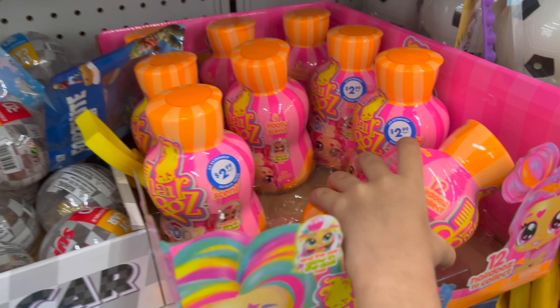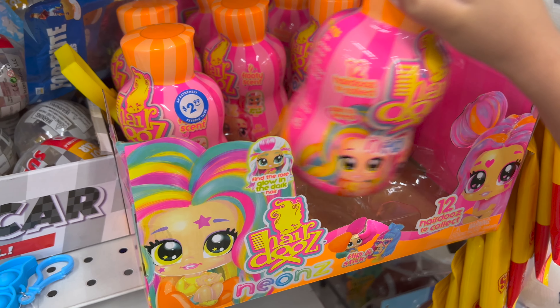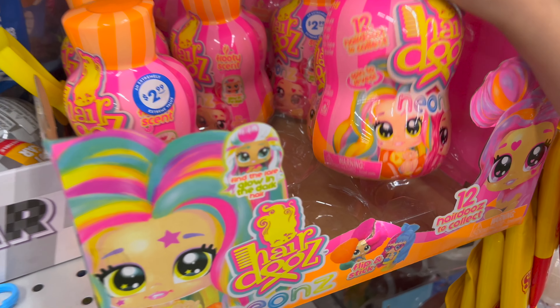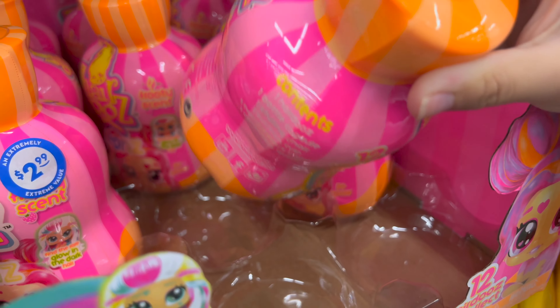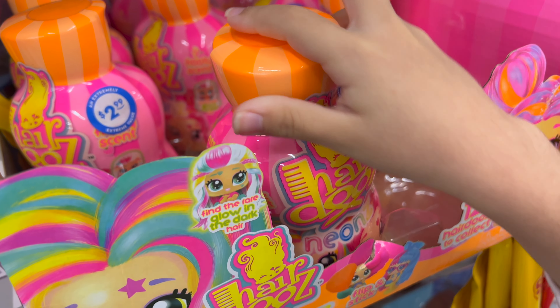First, we have got these little hair tools. And they're neons! It's really cool. I actually don't have one of these, but it looks really cool to have.